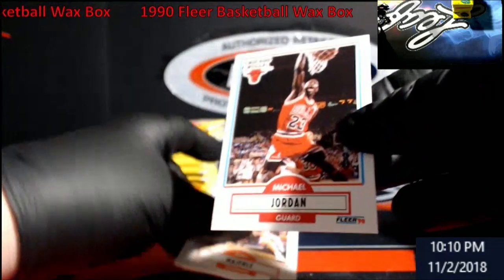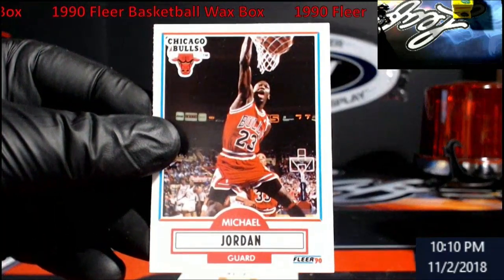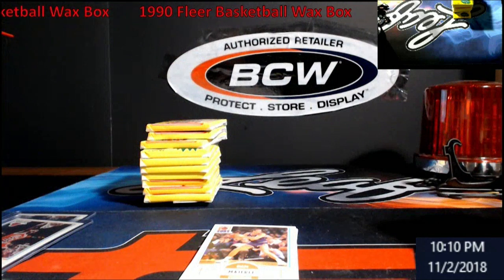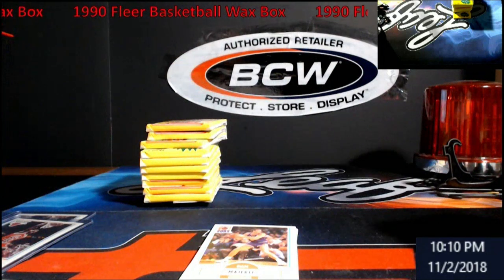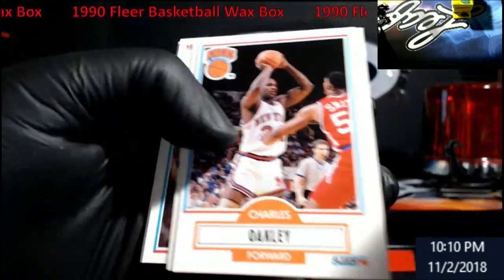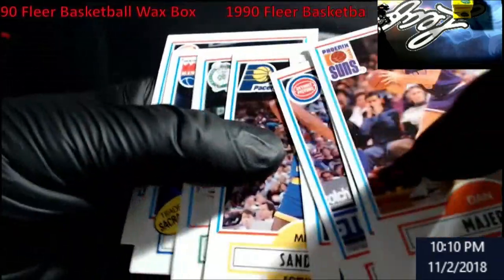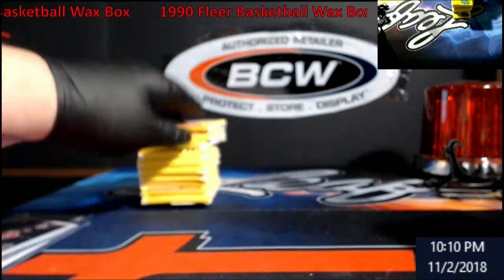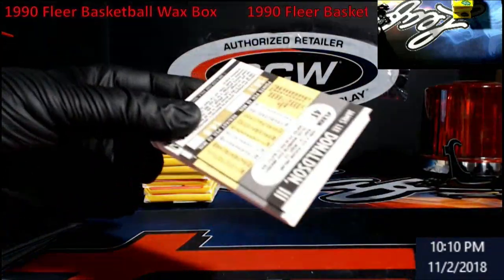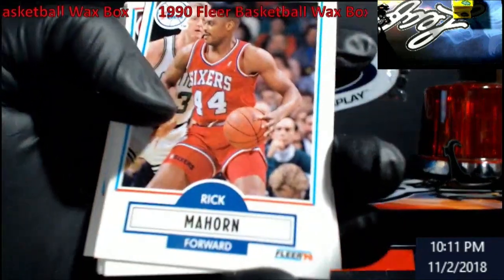We're getting better now with the centering, a little bit better — not there yet. Three Michaels. Edges on that are rough too, but still Michael in my book. Maybe one day over Christmas I'll show you some of the Michael Jordans that I've gotten — might be a good video. I got some nice PSA 10s of him, nothing like his rookie or anything. Let's see if we get one more Michael.